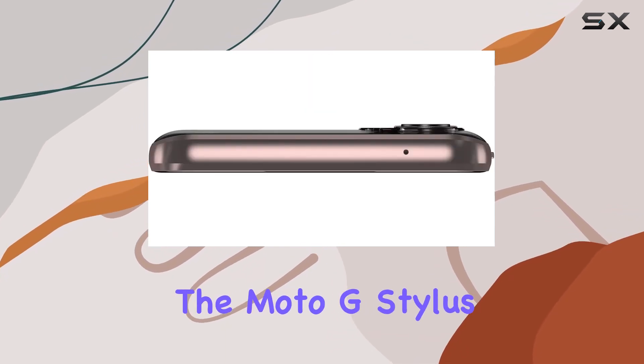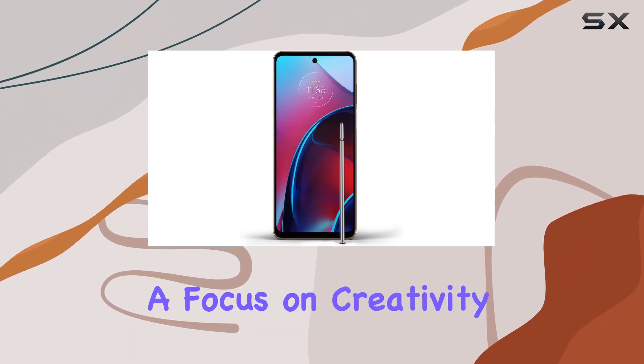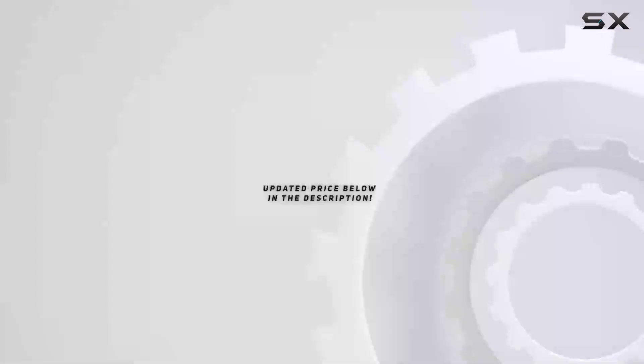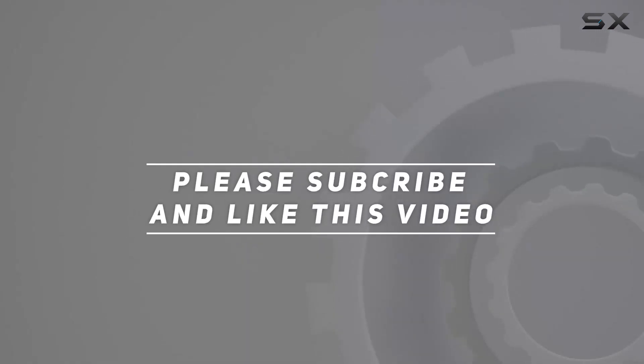Overall, the Moto G Stylus 2022 seems like a compelling option for those who want a feature-packed smartphone with a focus on creativity. Check out the video description for updated price, and thank you for watching this video.